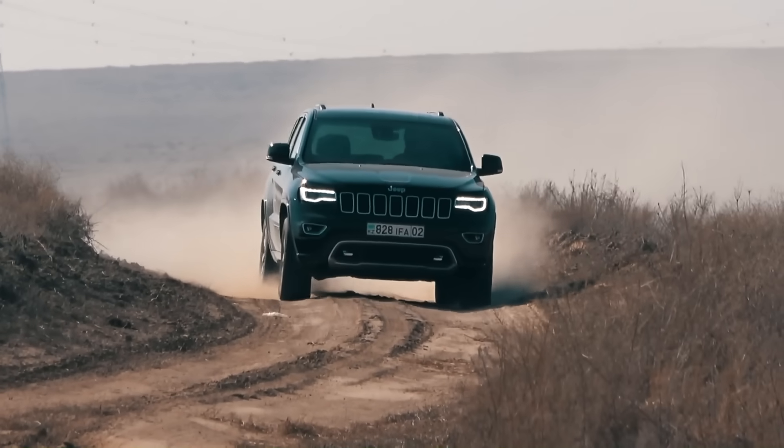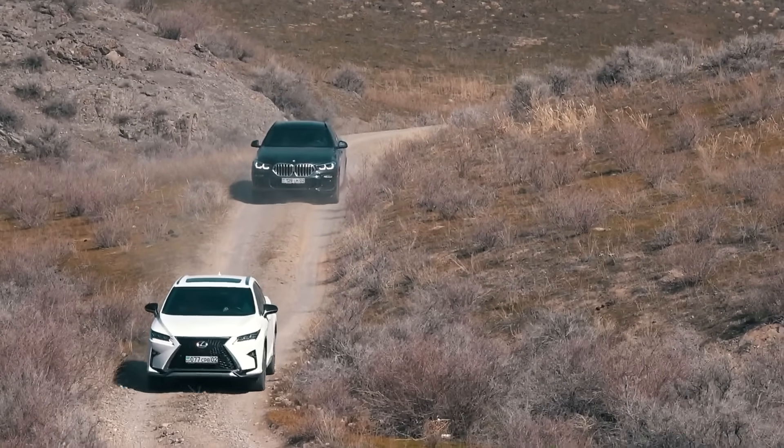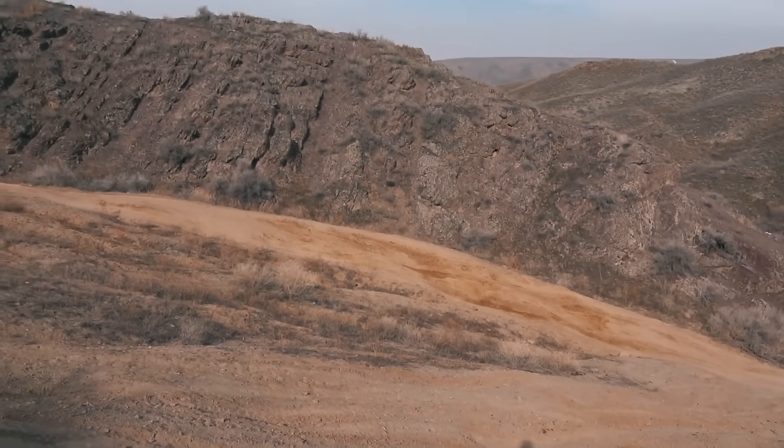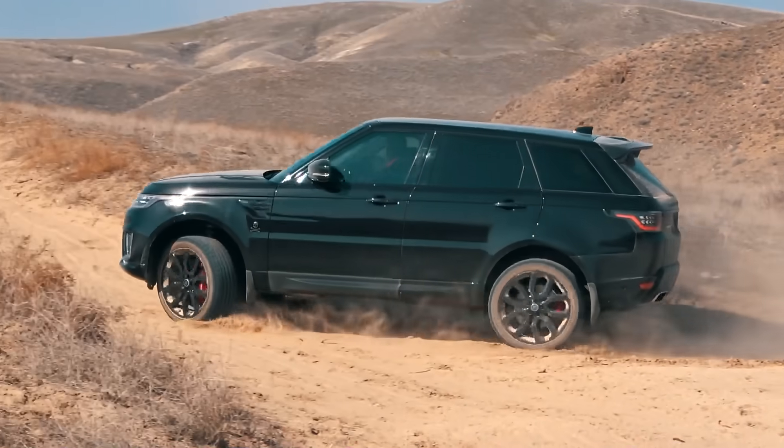To make the test area conditions more or less equal for each vehicle, the less powerful car will go first. The climb surface gets worse with each attempt and thus the most powerful car will have to put more effort to pass.